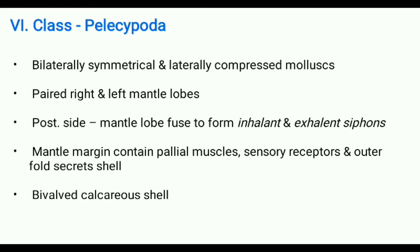This group includes bilaterally symmetrical and laterally compressed molluscs. They possess paired right and left mantle lobes, and on the dorsal side the left and right lobes of the mantle join the visceral mass. There is a mantle cavity between the mantle lobe and the visceral mass, and the gills are located inside this mantle cavity for respiratory purposes.